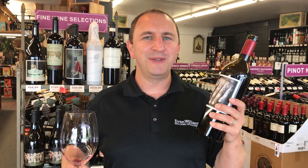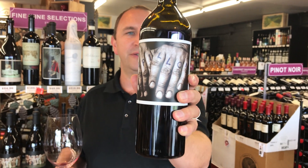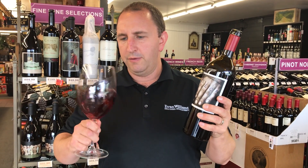Hi! Welcome to One Minute of Wine. I'm Tim. Today I have Orange Swift Papillon. This is a 2015 Napa Valley red blend. It's a Bordeaux style blend, so it has five or six different grapes in it, all from Napa Valley.